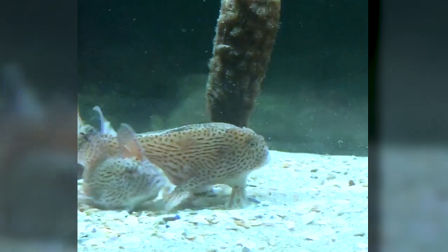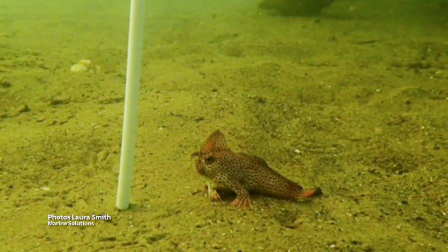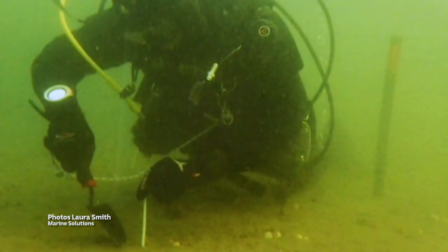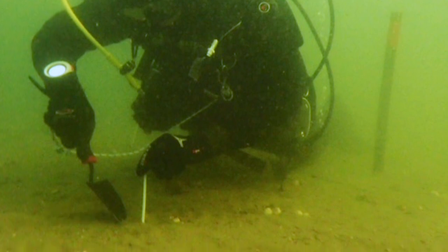With September spawning underway, hopes are high we could soon be hearing the pitter-patter of little fins along the Derwent seabed. They should be a very common fish — there should be hundreds of thousands of them out there — but unfortunately they've had a fairly rough trot. But they're tough little critters and they've managed to hang on out there.